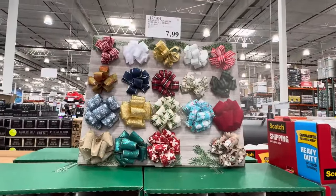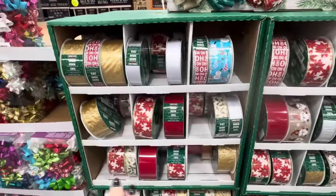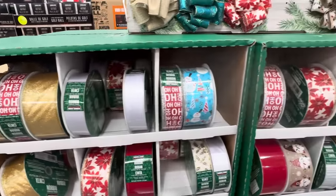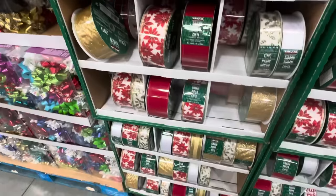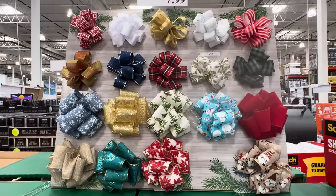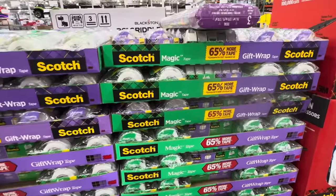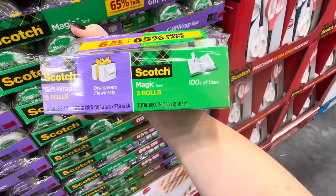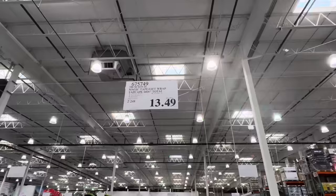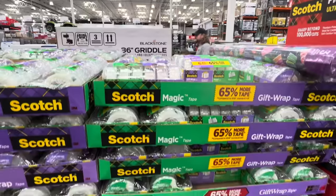If you want to make your own bows — tons of fun — this is $7.99 for 50 yards of ribbon with so many options. If you're going to have scissors and wrapping paper, you better have tape. This one is nice — you get the magic tape and the gift wrap tape. The gift wrap tape disappears flawlessly, and the magic tape has hundreds of uses. $13.49 — you get three rolls of magic tape, three rolls of gift wrap tape, and the dispenser is included.